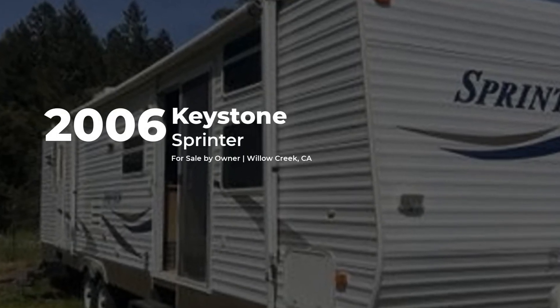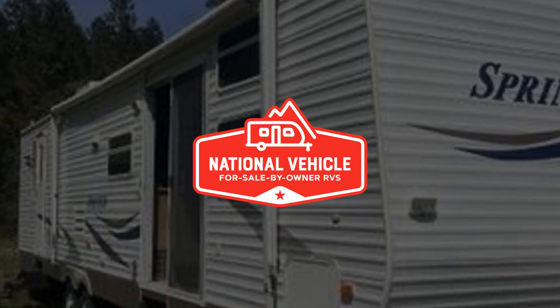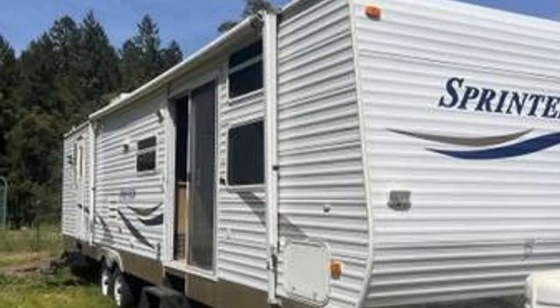This 2006 Keystone Sprinter is for sale by owner and is being marketed with the help of National Vehicle, the world's largest for sale by owner RV marketplace.